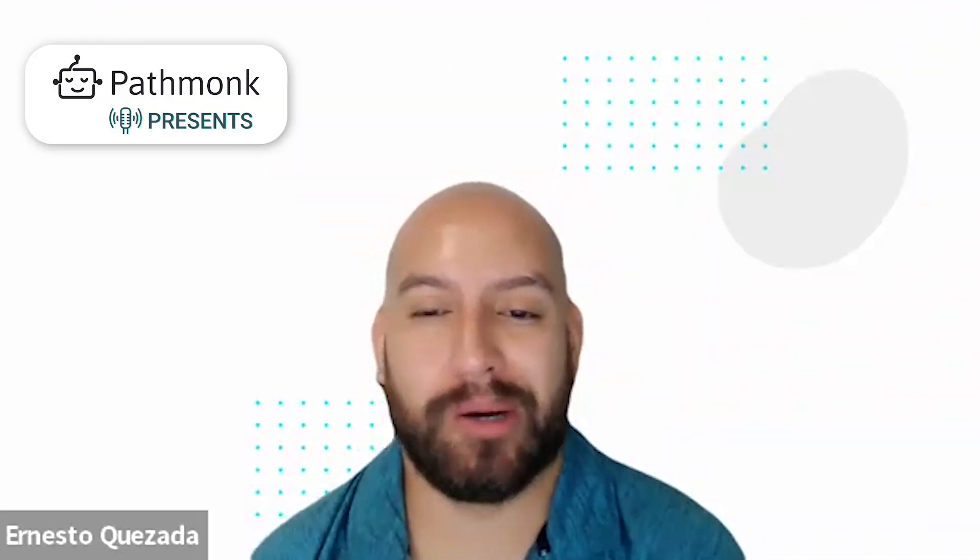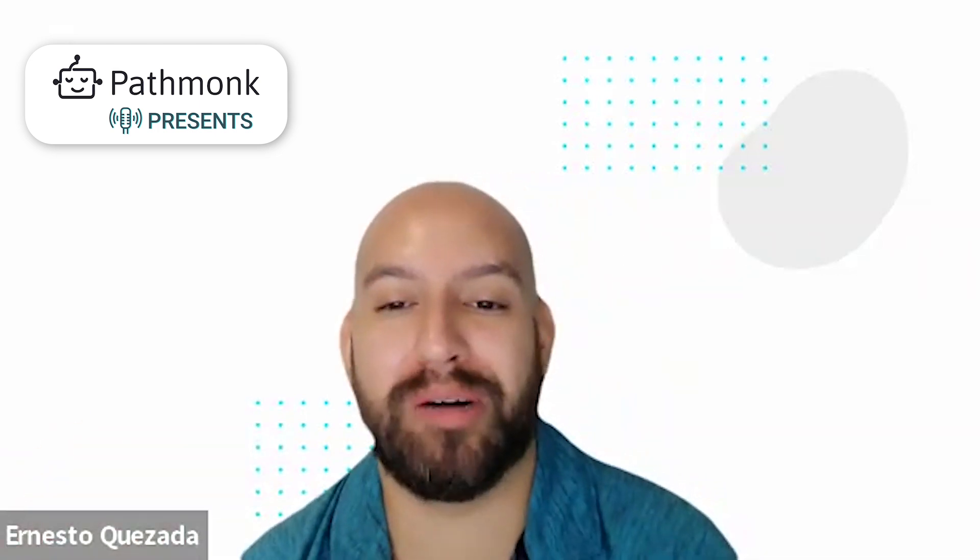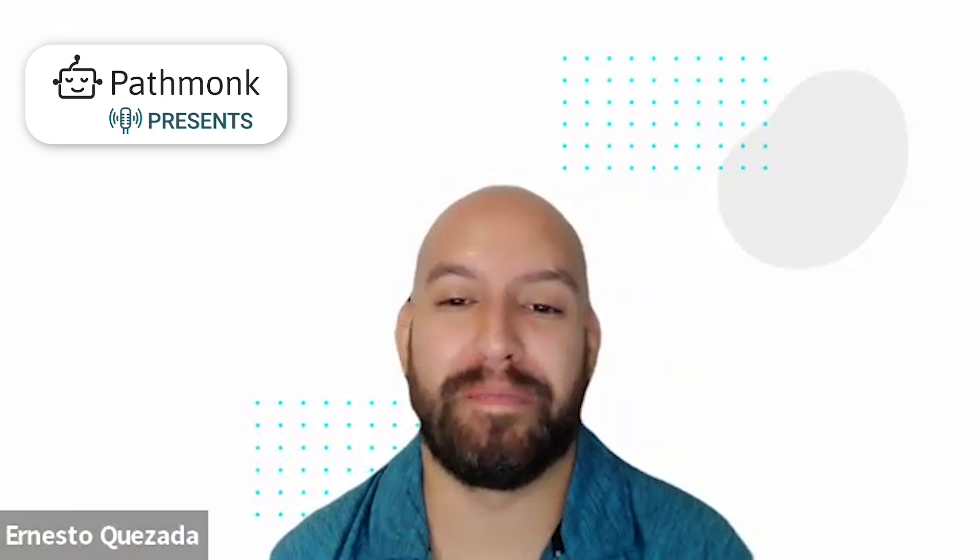Welcome to today's episode. We have Shurang Lee from Tokeny, head of marketing with them. Very good, thanks for having me today, and I'm excited to share some insights from my side.